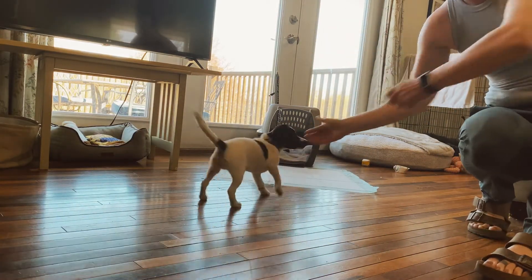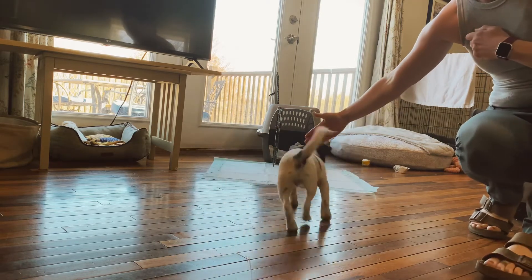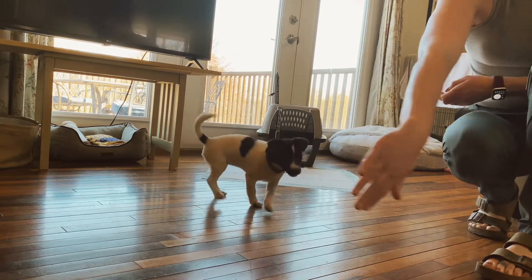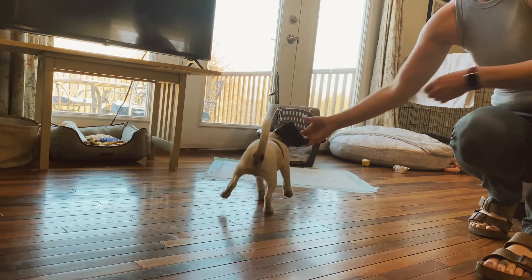She knows touch. Good. That's her nose just touching the palm of my hand. Touch. Good. Touch. Good. Touch. Good.